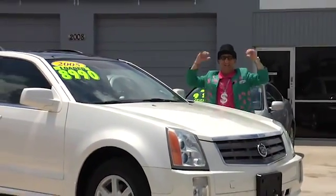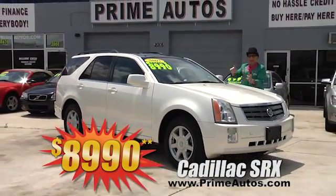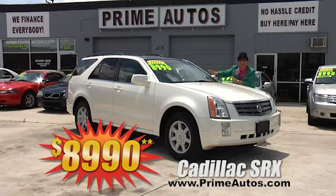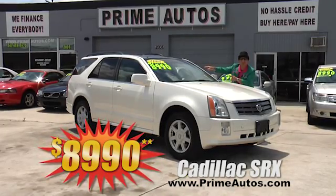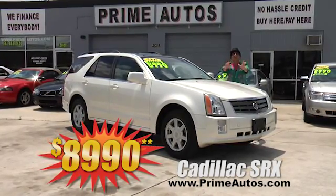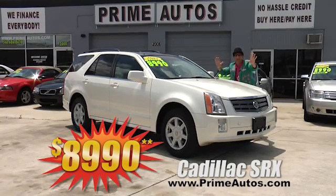Prime Autos has a huge selection of premium luxury SUVs, like this pearl white Cadillac SRX with rich leather interior. This one's got the third row seat option, moonroof, navigation, and more — at an unbelievably low price of only $8,990.